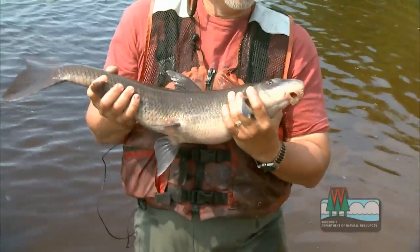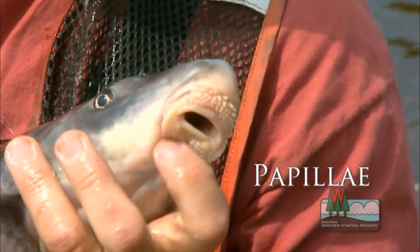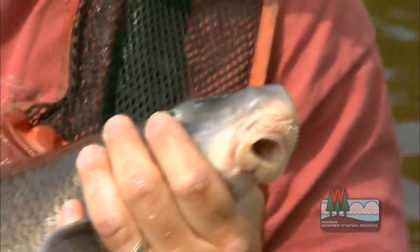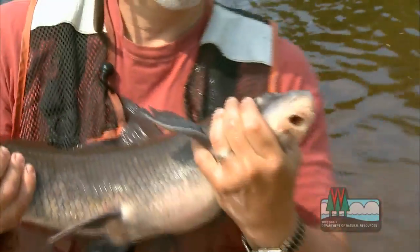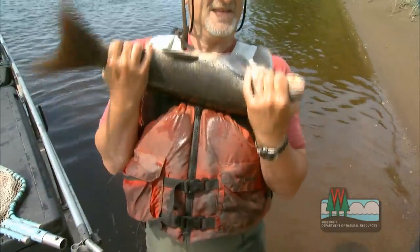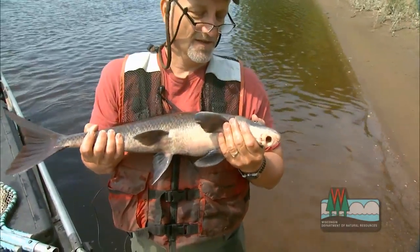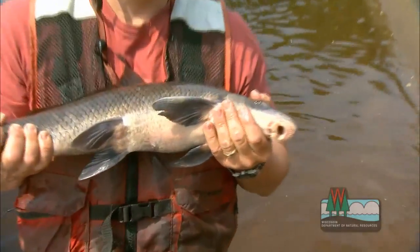They have a sucker-like mouth with little knob-like things called papillae, and those are used for sweeping along the bottom. They have sensory organs in them, used to detect prey on the bottom, because these fish are often living in very deep, turbid waters where visibility isn't very good.